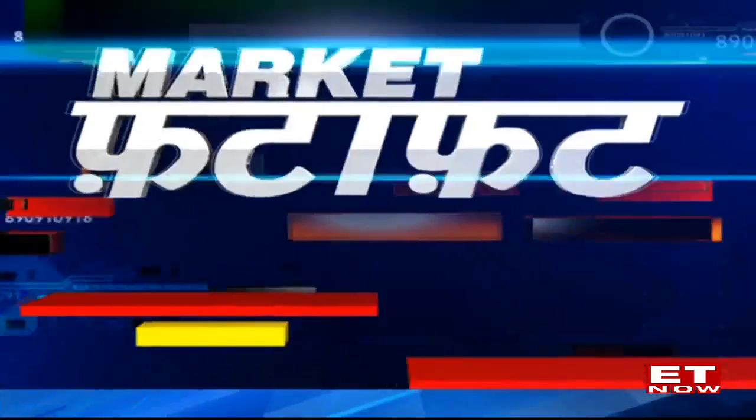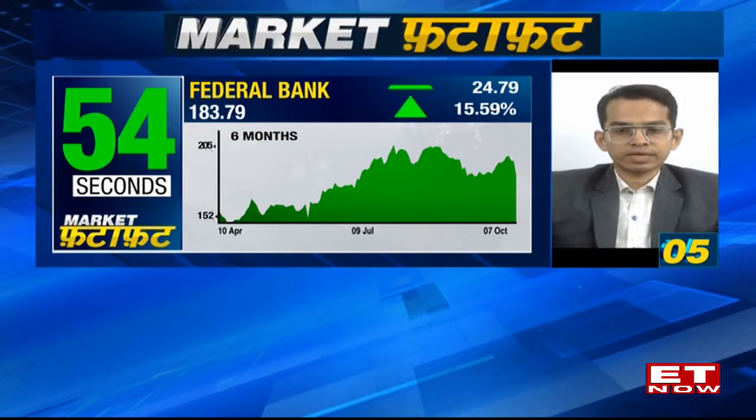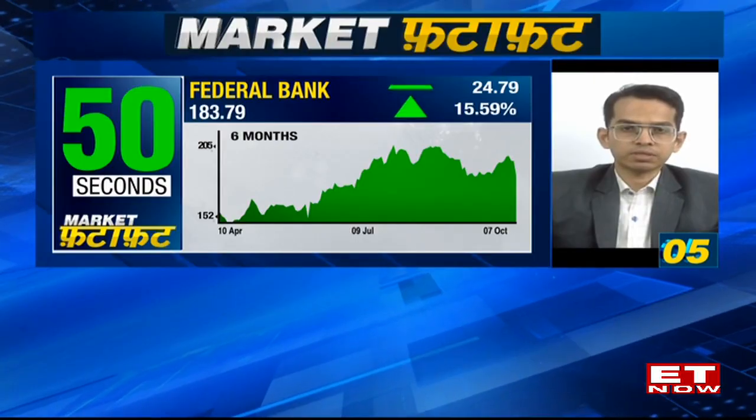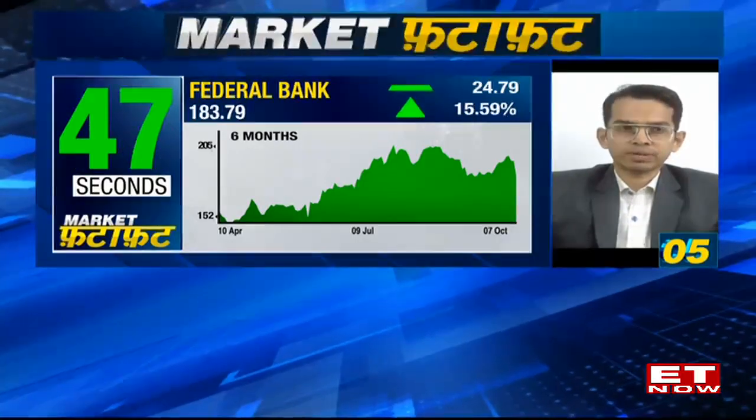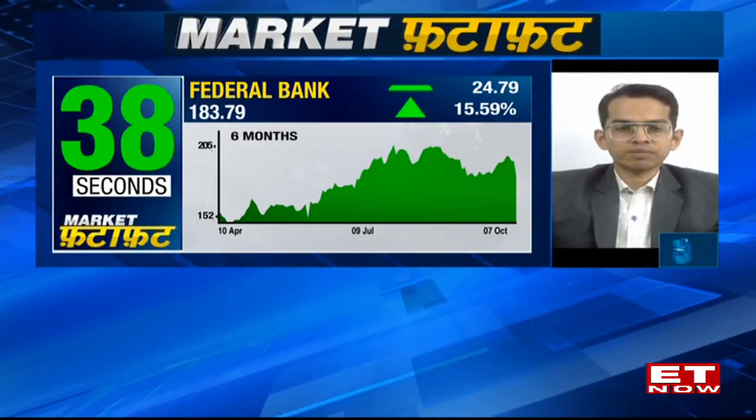Today's price action looks a bit weak because the stock has breached its important 40 DMA support. If you look at the derivative segment, today's down move of five percent has been led by an increase in open interest of around 10%, which indicates huge short formations in the derivative segment. When there are fresh short formations and the market is going down, we could see significant underperformance in Federal Bank. In the near term the stock could head further lower towards the 174-175 level.